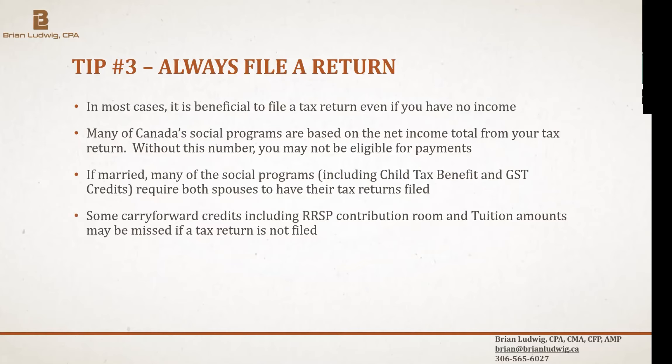Tip three: always get in the habit of filing a return, even if you have no income. Canada uses your net income on your tax return as the basis for determining social benefits like child tax benefits, personal GST credit, old age security, and guaranteed income supplement. Even if your net income is zero, you still need to file so the government knows that.